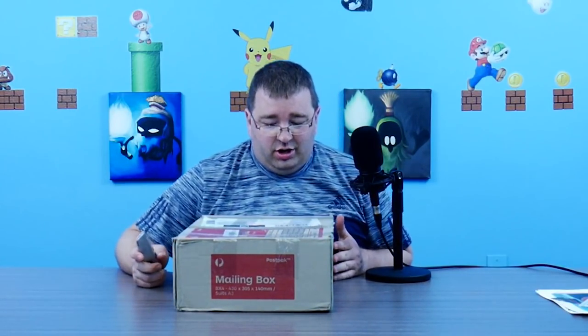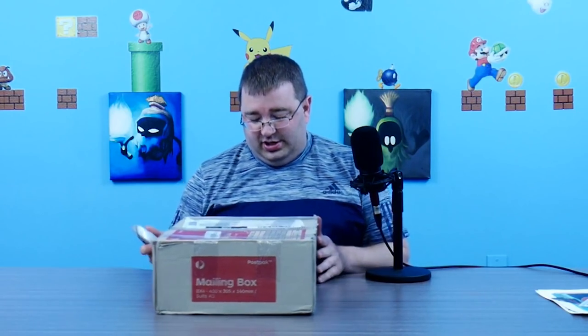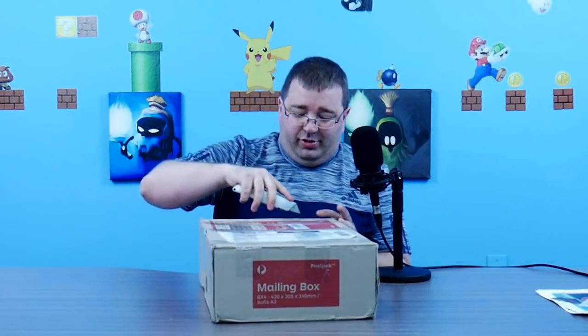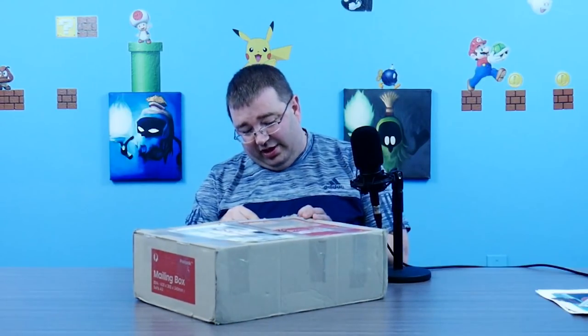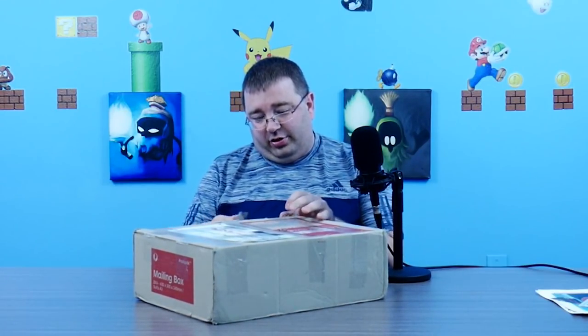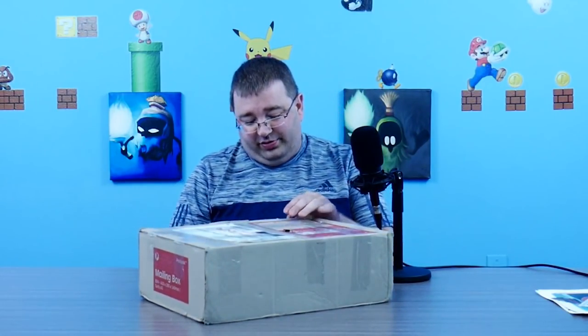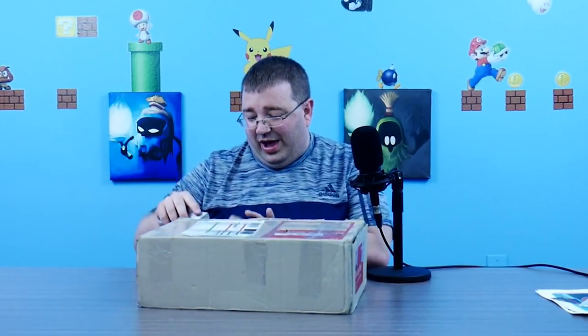Next up we have the big boy package. This was sent to me by James Fazel out of Australia — I think this is the second package he's sent to me for Nate's Stuff. There's a lot of tape on this box, but it did come all the way from the land down under so I guess that makes sense. The box literally has a hole in it from shipping, so hopefully everything survived — because I'm probably not going to be sending it back.